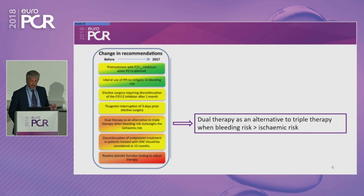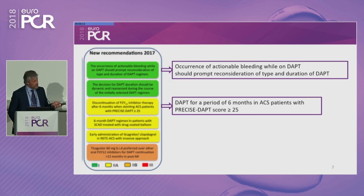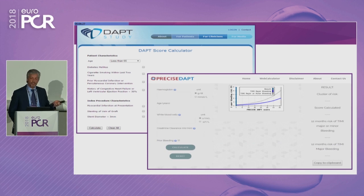For example, dual therapy is considered instead of triple therapy in patients with oral anticoagulation and DAPT when bleeding risk is higher. We have new recommendations: for the first time in ACS patients, six months could be considered in high bleeding risk — indicated by the PRECISE DAPT score over 25. We have the introduction of scores. It's not a strong recommendation — class 2B — but for the first time we have two scores recommended to guide the timing of antiplatelet therapy. We have these scores on websites; you can apply them to your patients.